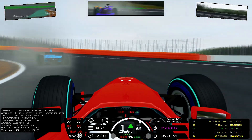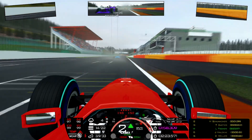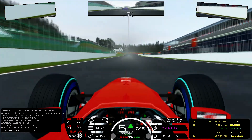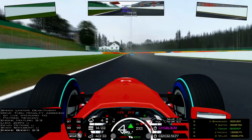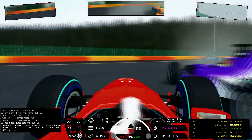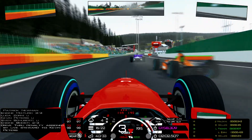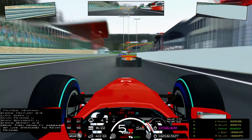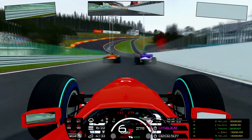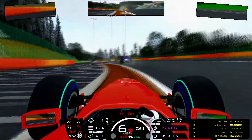Now getting around the bus stop chicane, trying to look for good traction. Drive-thru penalty for Kevin Peters — action against Luka Zorn. He caught me napping to be honest. I didn't even expect him to put his nose into La Source, but he did. Kudos to him, he caught me. So what's gonna happen now? Zorn and Weller — the other Weller is behind.